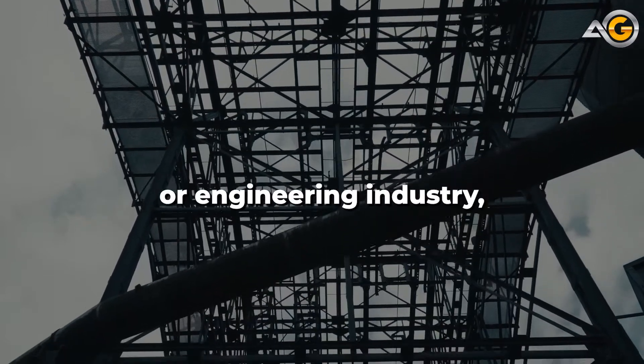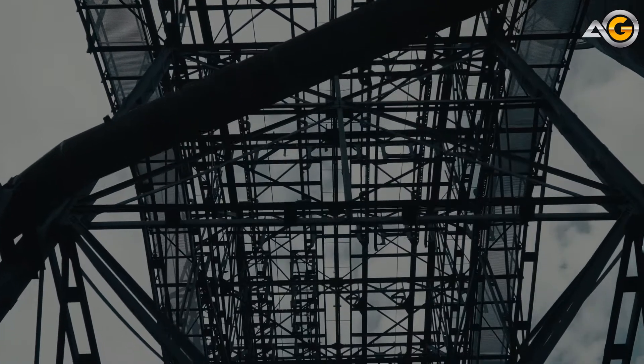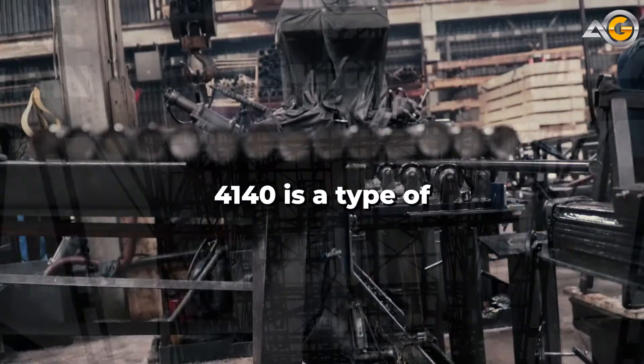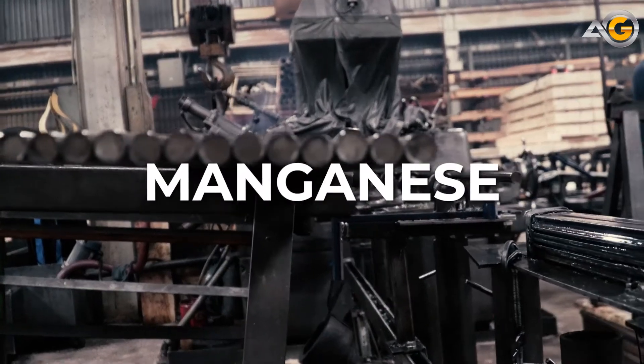If you work in the manufacturing or engineering industry, chances are you've encountered 4140 alloy. But what exactly is 4140 steel and what are its properties? 4140 is a type of alloy steel that contains chromium, molybdenum, and manganese.